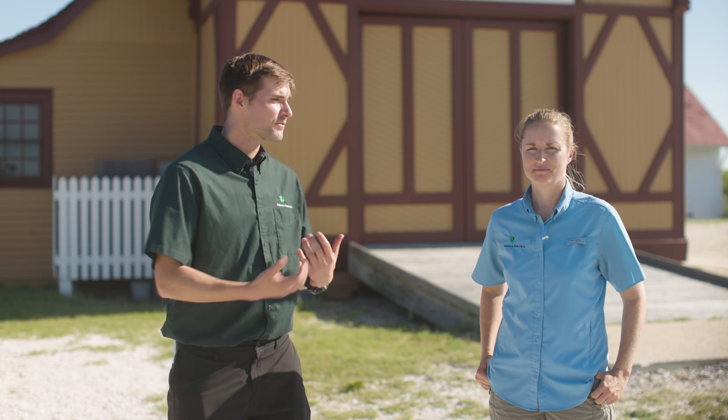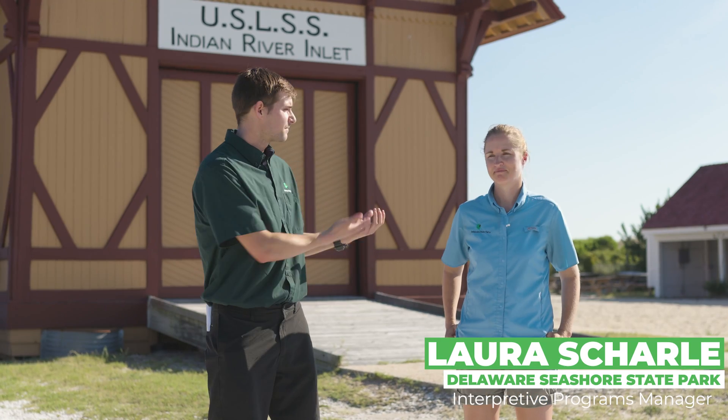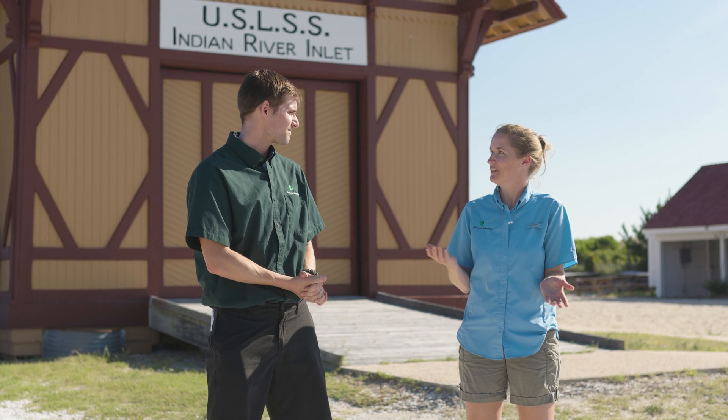All right, so we came down to the Indian River Lifesaving Station and Museum to learn a little bit more about Delaware Seashore State Park. This is Laura, the Interpretive Programs Manager here. Hi! I'm so glad that you're here today.